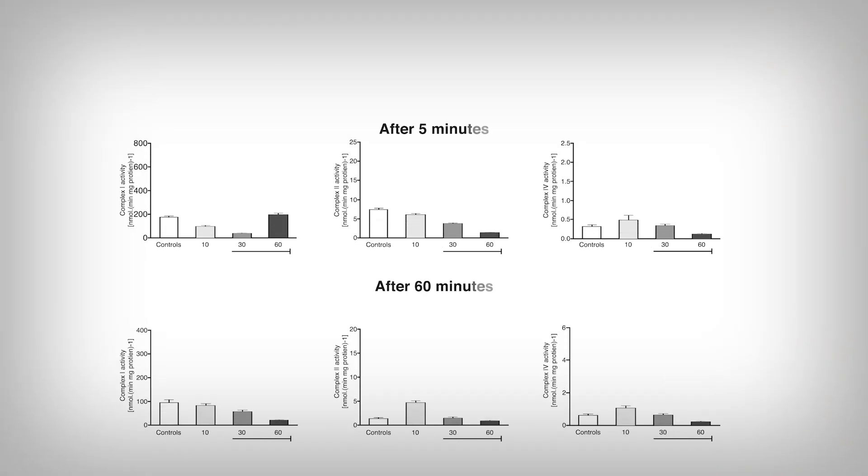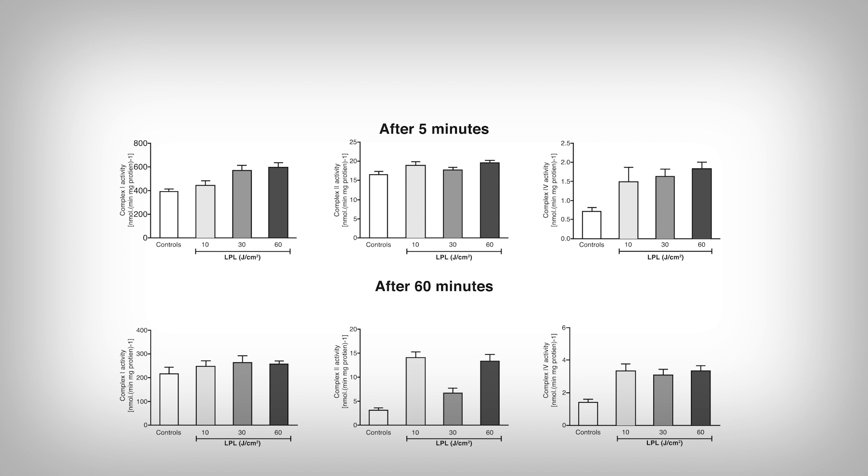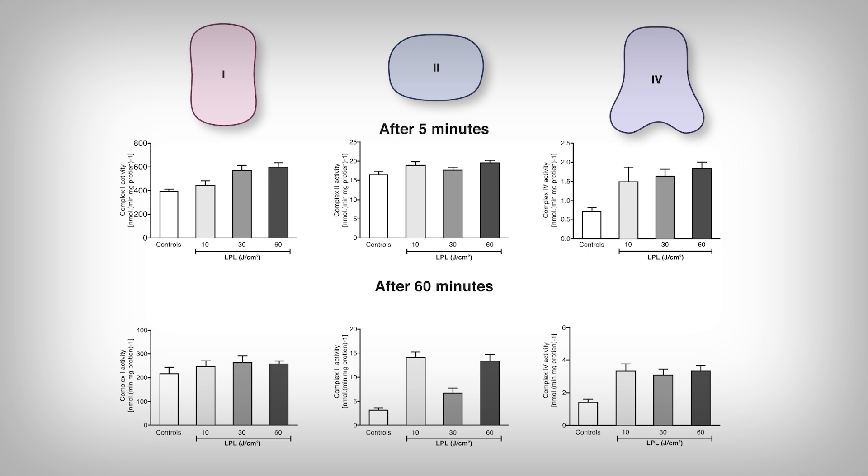Here we're looking at muscle cells exposed to the light after five minutes and after 60 minutes. On the left we have Complex 1, in the middle is Complex 2, and on the right is Complex 4. The controls are cells not exposed to the photobiomodulation, and the 10, 30, and 60 are different intensities of light in joules. What you'll notice is that the effects are a little all over the place — no effect on Complex 2 after five minutes, and a loss of effect in Complex 1 after 60 minutes that was there after five minutes. These results were mostly repeated in brain cells as well.